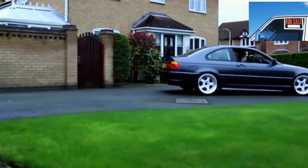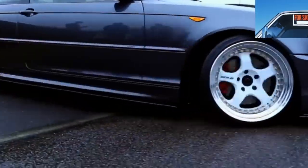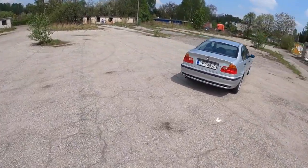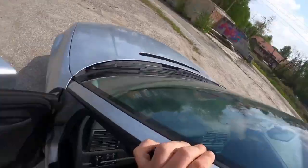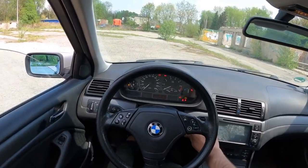BMW 3 E46 is a desirable object for many motorists. Someone loves the 3 for an aggressive and balanced appearance, someone for technical characteristics. Of course, there is something to love for, but how much will such affection cost? Age and operating characteristics leave their marks even on a well-designed car. Is it possible now to find a copy in a living state? Let's figure it out.